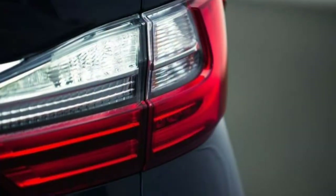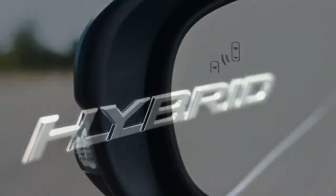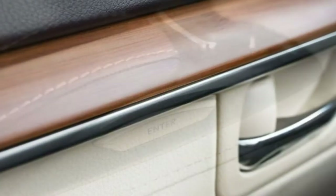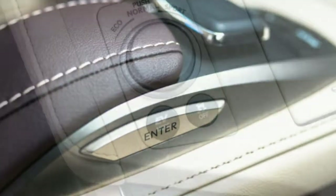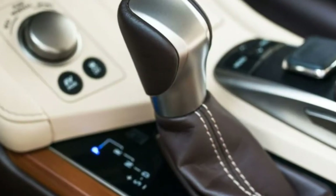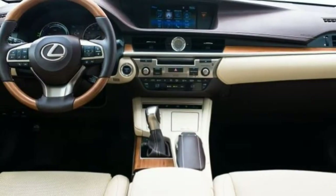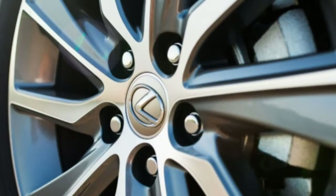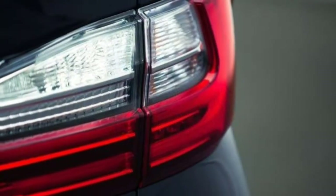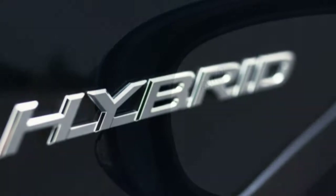Ride comfort: The ride is predominantly soft and comfortable, and highway cruising is enjoyable. However, the ride can get a little bouncy on undulating roads, and some mid-corner bumps will send occasional shudders throughout the cabin. Noise and vibration: Road and wind noise are reasonably well quelled. When the electric motor is recharging, it creates a high-pitched whine that some buyers may not expect. The gas engine sounds a little overworked when you dig into the accelerator for power.